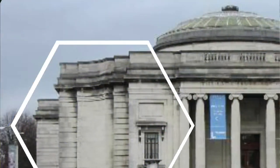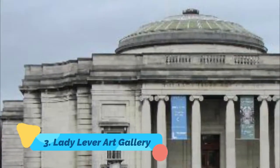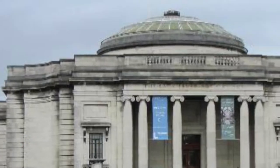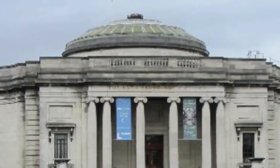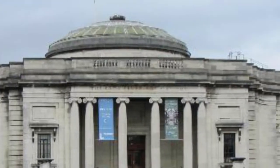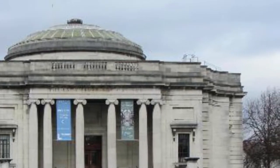Number three: Lady Lever Art Gallery. Some years later, William Hesketh Lever founded an extraordinary art museum at Port Sunlight in memory of his wife Elizabeth Hume. The exhibitions shine a light on the industrialist's tastes and, with it, those of the wealthiest Victorians and Edwardians.